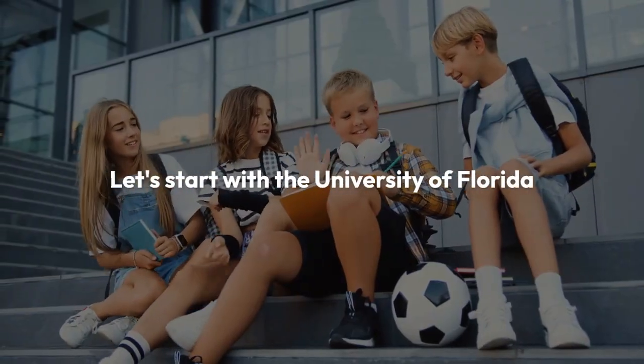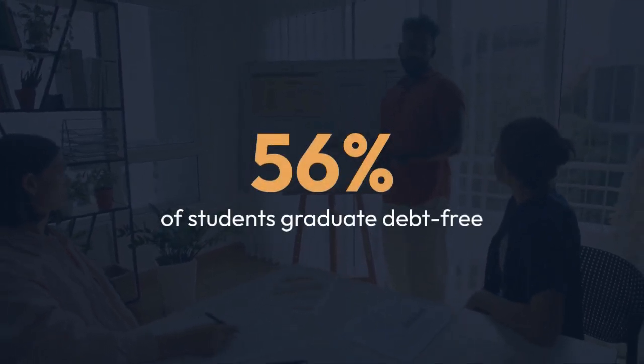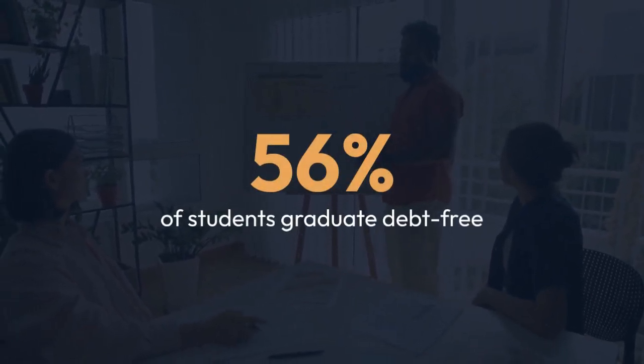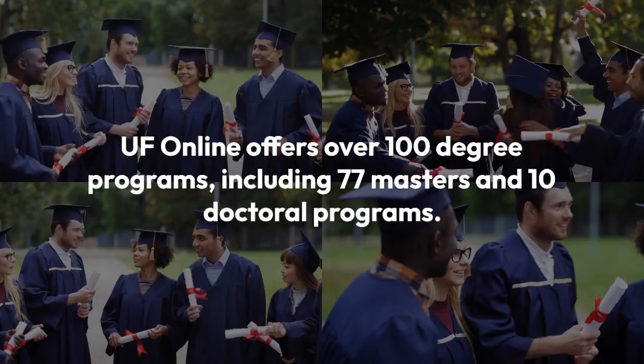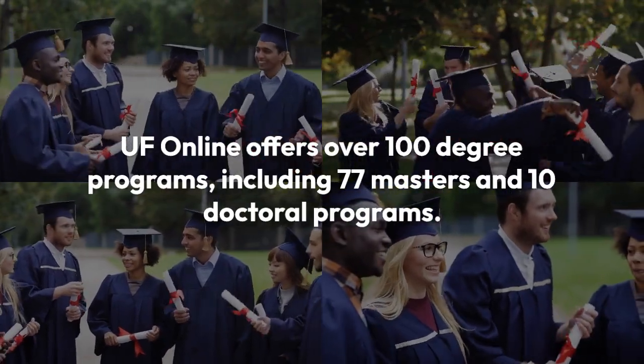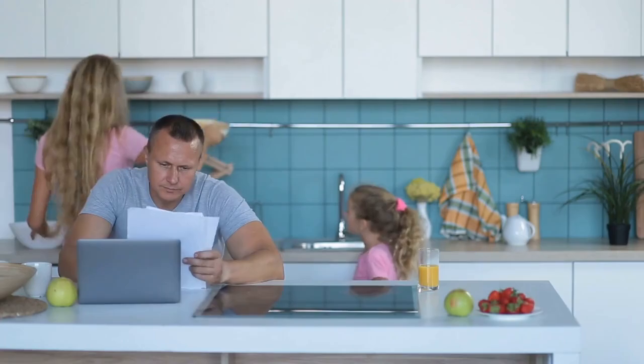Let's start with the University of Florida. This university is known for its affordability — about 56% of students graduate debt-free, thanks to low in-state tuition rates. Undergraduates from Florida pay around $6,380 per year, and online students can save even more with average tuition of $3,076 per year. UF Online offers over 100 degree programs, including 77 master's and 10 doctoral programs, making it a great option for students seeking a variety of online learning opportunities.